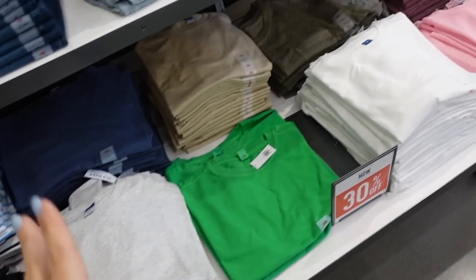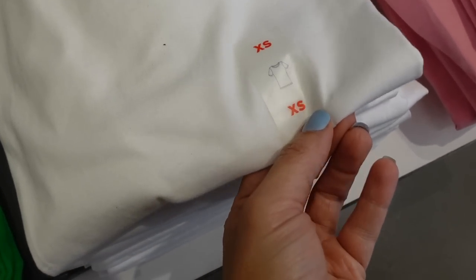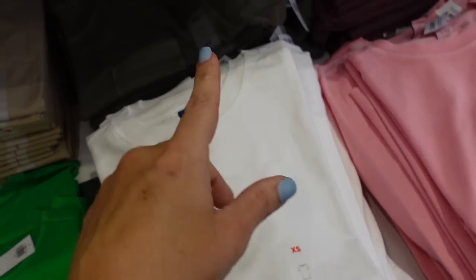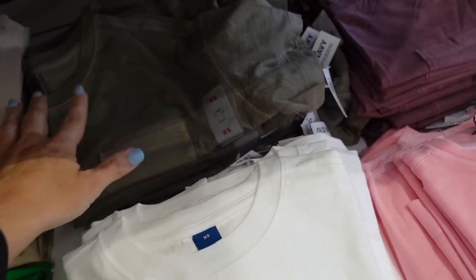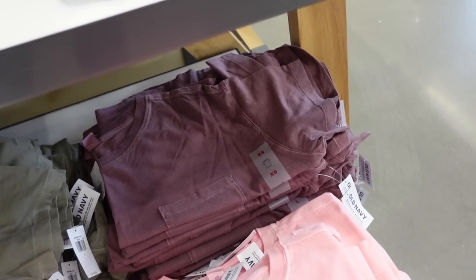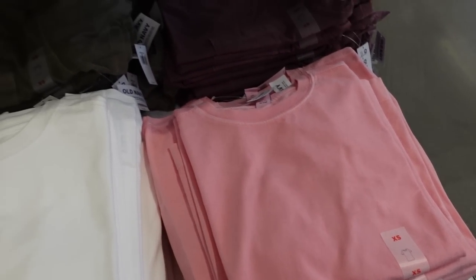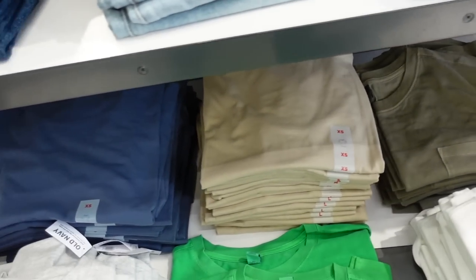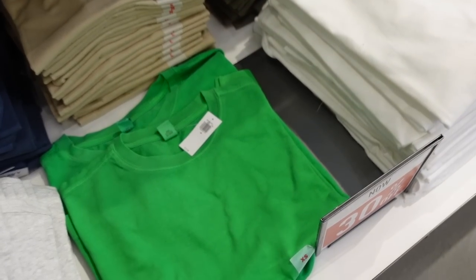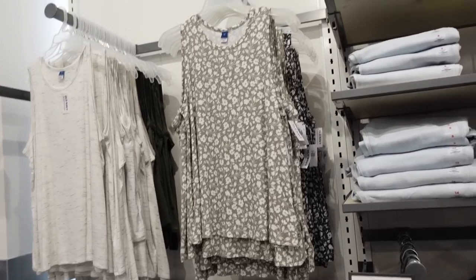Also seeing a new crew neck tee — a few different options. There's that crew neckline and it looks like it fits a little more fitted. There are solid options and also a pocket option in a vintage wash in green and berry. Then solid pink also looks like it has a vintage wash, solid white, beige, blue, and some stripe options — just really good basics. Regularly $16.99, 30% off.